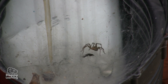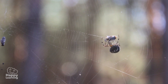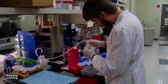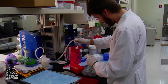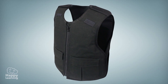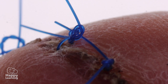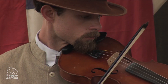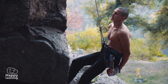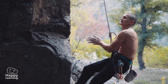Spiders use their web to capture prey and feed! But us humans also use it! We use spiders' webs, for example, to make bulletproof vests, suture threads to stitch up wounds, clothes, violin cords, or special ropes that handle many kilos, like this escalator!